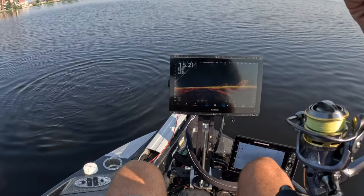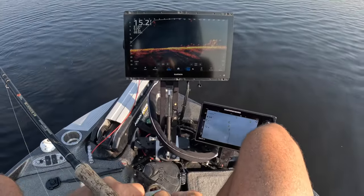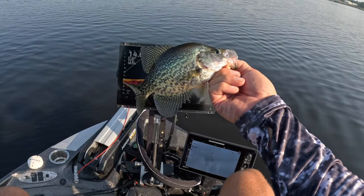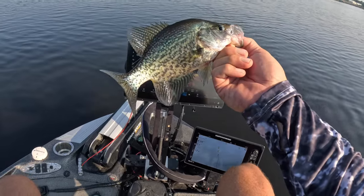There we go! First slab of the day right there guys, hot bluebird day. Welcome back to another episode of Three Power Fishing. Let's put some slabs in the boat.